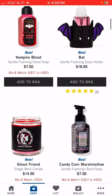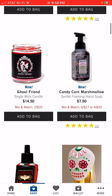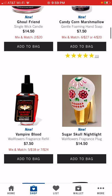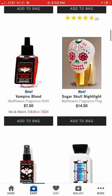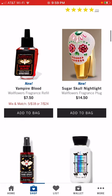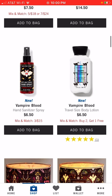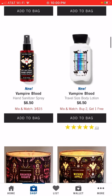The Vampire Blood hand soap has been on there consistently. There's a new one — Candy Corn Marshmallow gentle foaming hand soap. They've got Vampire Blood wallflower, which I've seen pretty consistently; I actually picked one up in store. The Sugar Skull nightlight has been there a bit too. Vampire Blood travel size body lotion smells really good — kind of a berry scent. And there's the Vampire Blood hand sanitizer spray.